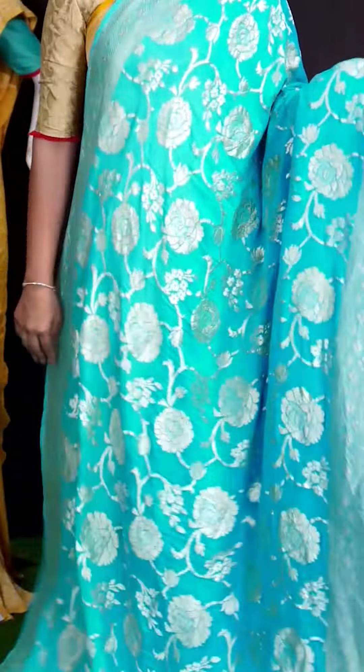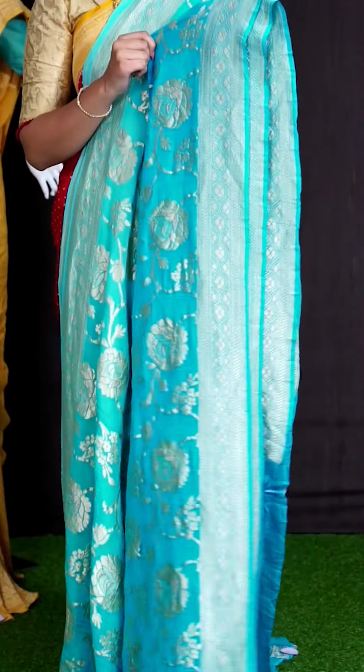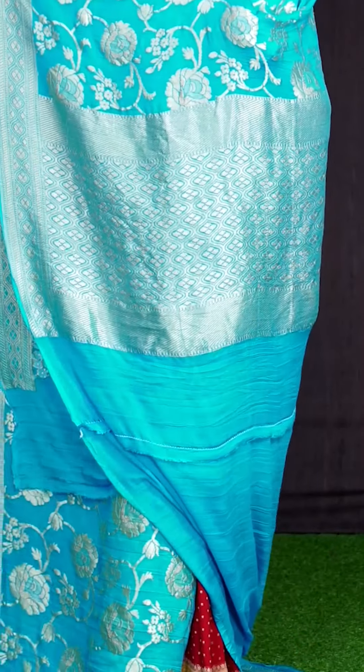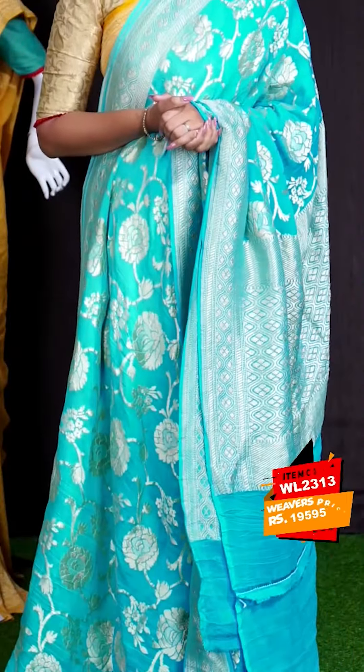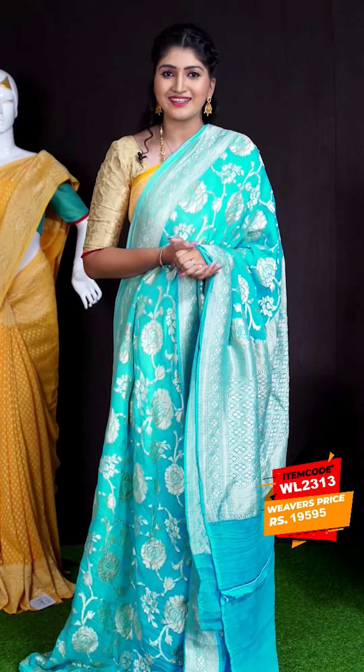Here we can see a beautiful saree of turquoise blue color. On body, we got all over golden zeri jaal weaving flower motifs. For border, we got self cross lines turning work border. Coming to pallu, we got golden zeri diamond cut pallu. For this saree, we got plain blouse with border. This beautiful saree item code is WL2313 and the price is ₹19,595.